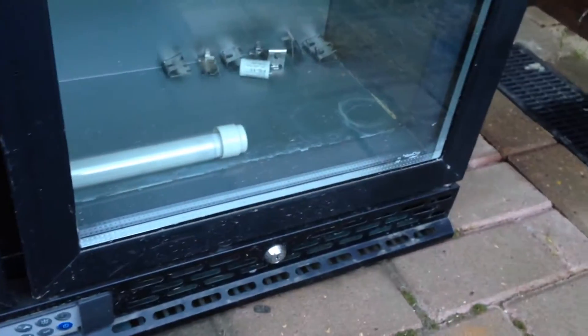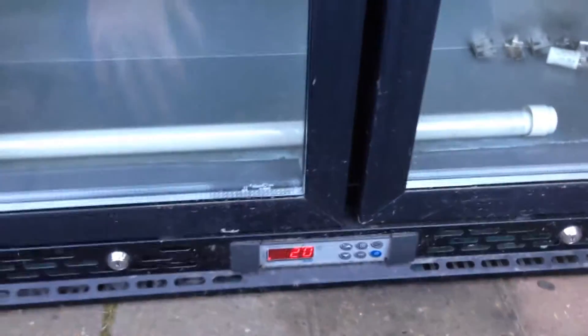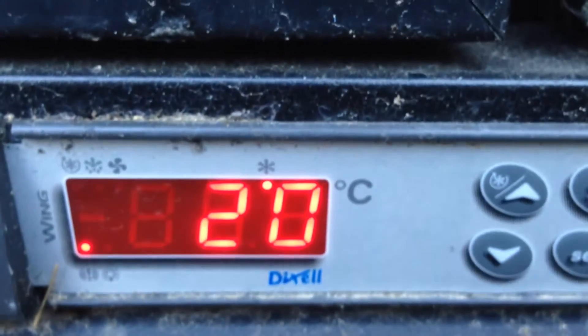Pretty neat little refrigerator unit though, found it at the side of the road. So if anyone can tell me how to use this — you can see the model number there — I'd be grateful. Maybe it's broken, maybe it doesn't work. Who knows?